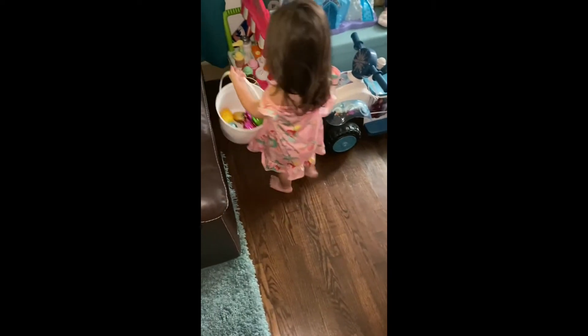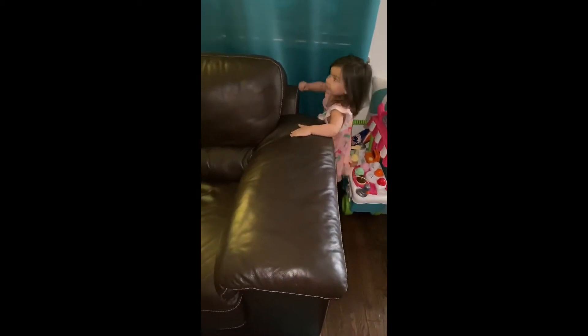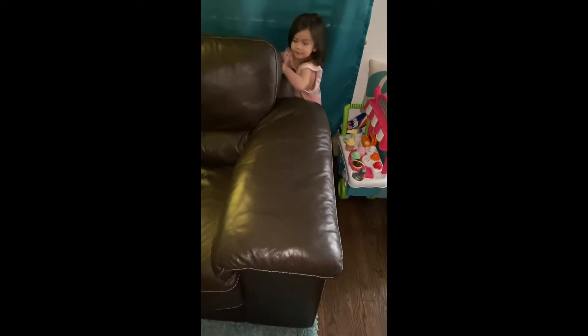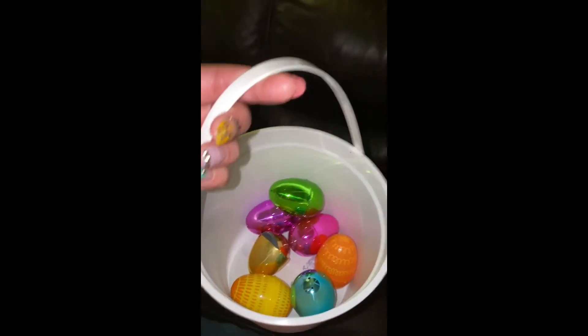Do you want me to hold your basket? Okay, I'll hold the basket and you go check — see if the Easter bunny left anything by the window. I have all your eggs right here. Did something fall? Check on the floor, I think something fell. Check down, check right here.